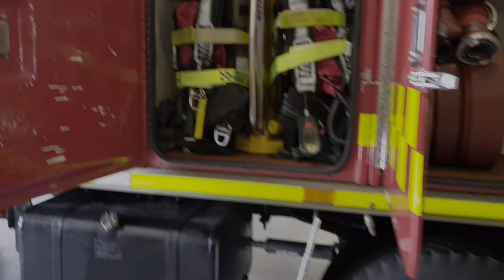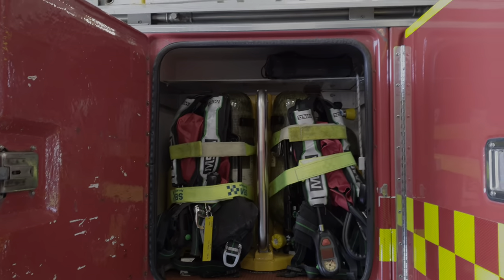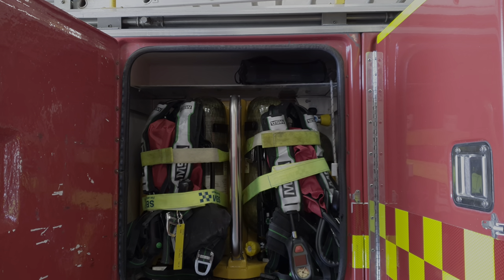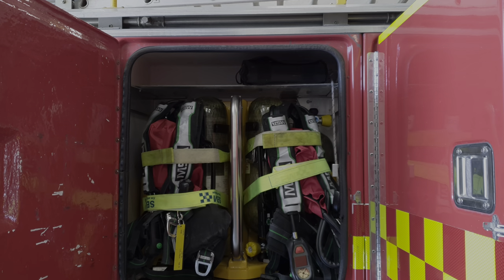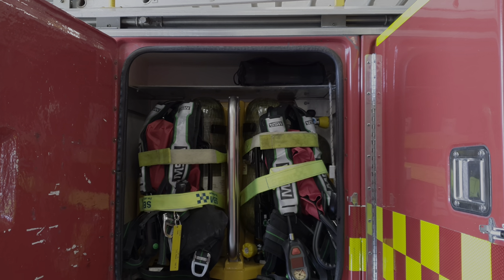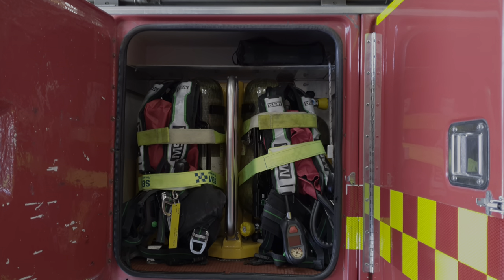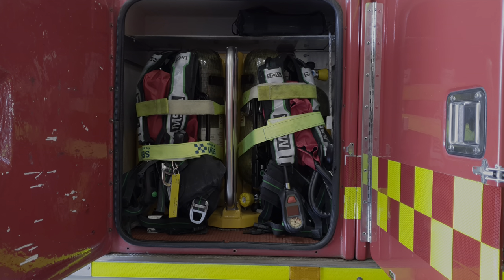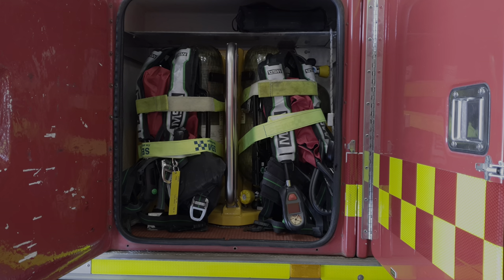Moving around to one of the front lockers, this truck is also equipped with breathing apparatus. As we were saying, this truck is also used in the urban firefighting environment, so it has a good level of capability using breathing apparatus very much like the urban appliances do, which we'll show you in the next couple of videos.